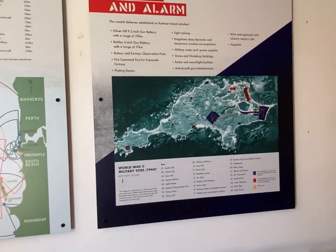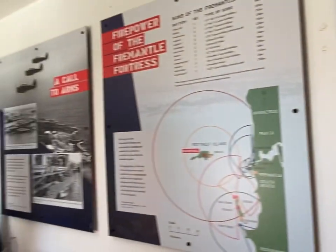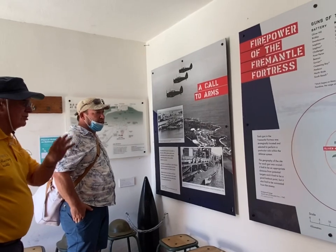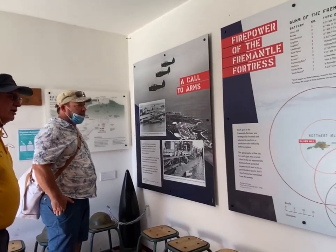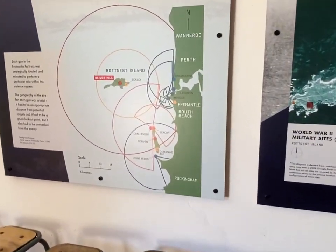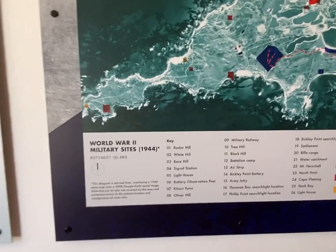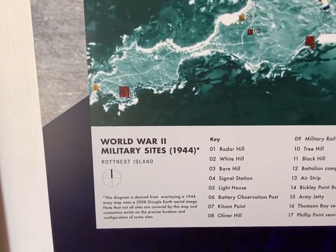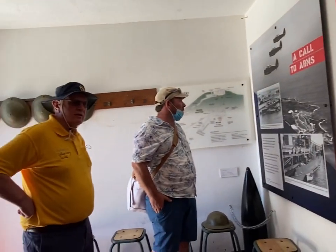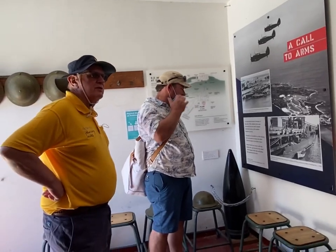These are the military sites. Communications between Australia and Europe had to fly right across the Indian Ocean, because the Japanese had occupied Java and most of the region. During the Second World War, this became a full military camp.